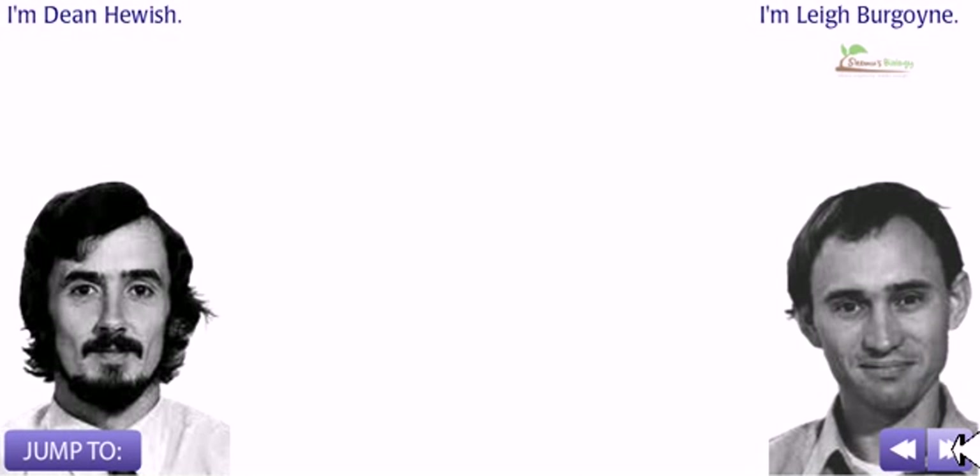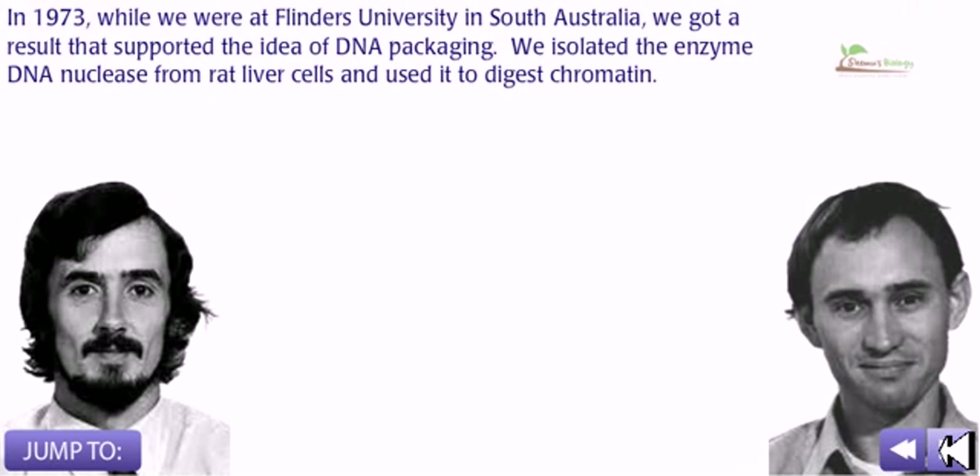I am Dean Hewish and I am Leigh Burgoyne. In 1973, while we were at Flinders University in South Australia, we got a result that supported the idea of DNA packaging. We isolated the enzyme DNA nuclease from liver cells and used it to digest the chromatin structure.